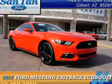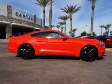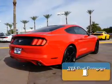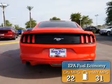Presenting the 2016 Ford Mustang. It's powered by rear wheel drive, a 2.3 liter four cylinder engine, and an automatic transmission. Great fuel efficiency saves you money by requiring fewer trips to the gas station.